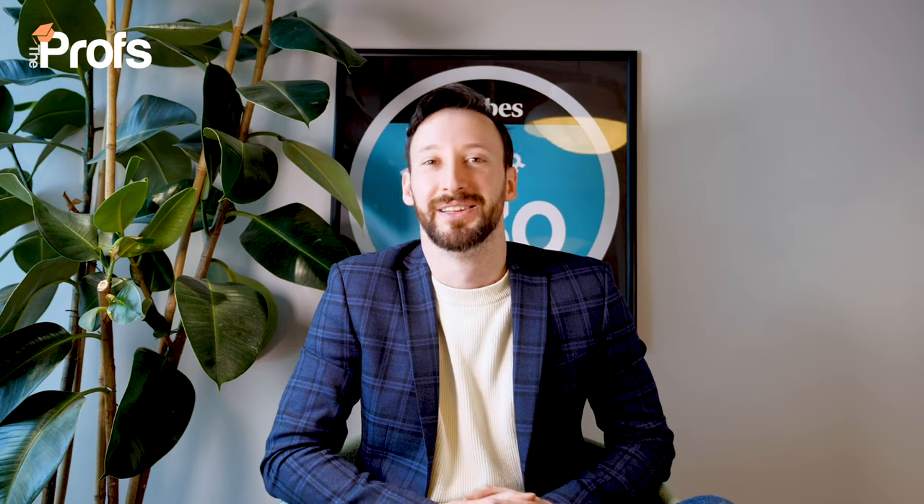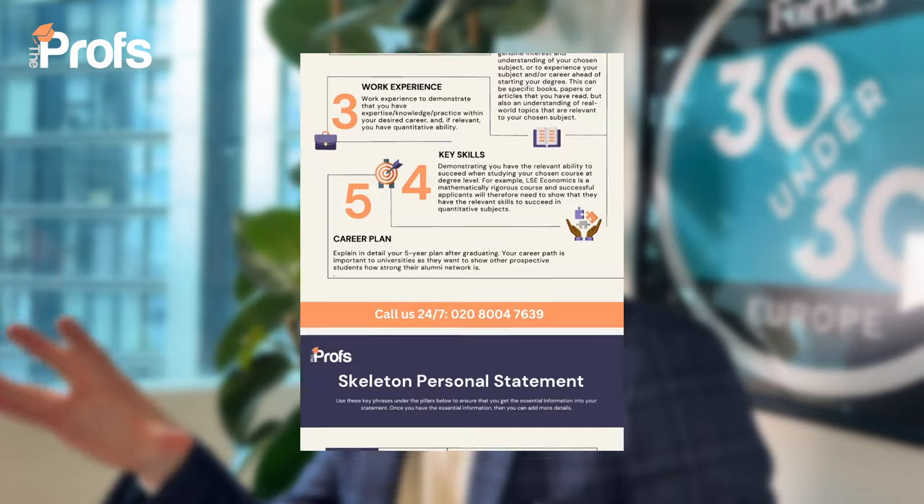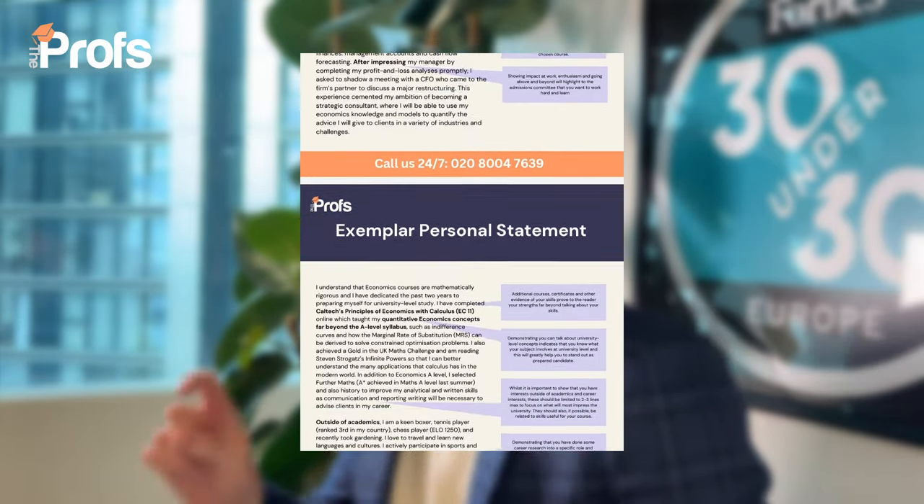That's just two of over 12 tips that we have to help students increase their chances. If you're looking for more help, please look at the end of the video or in the description below on how you can work with someone like myself or one of my amazing team. We've also got a free exemplar statement that will tell you how to write an excellent application and talk about the five pillars. Download it now and give yourself the edge in your application.